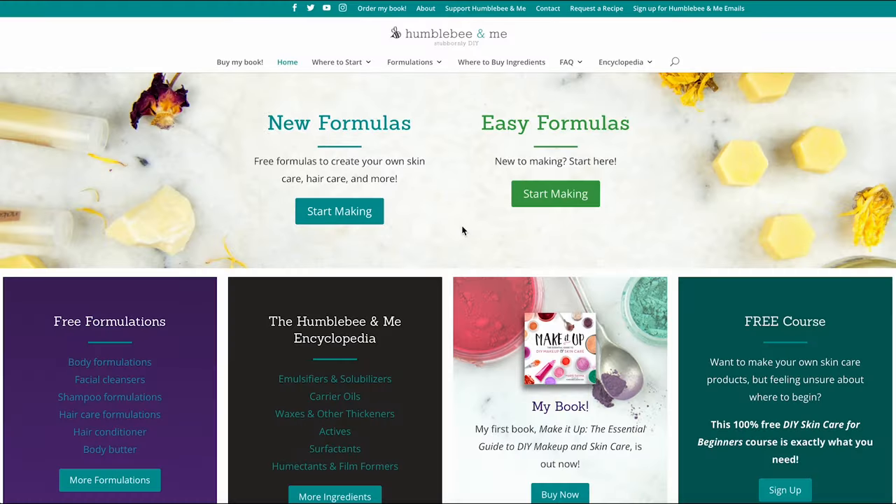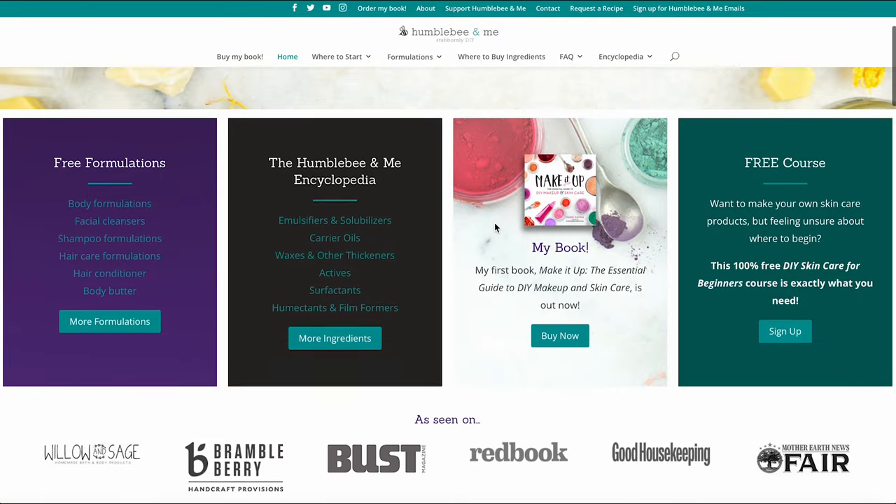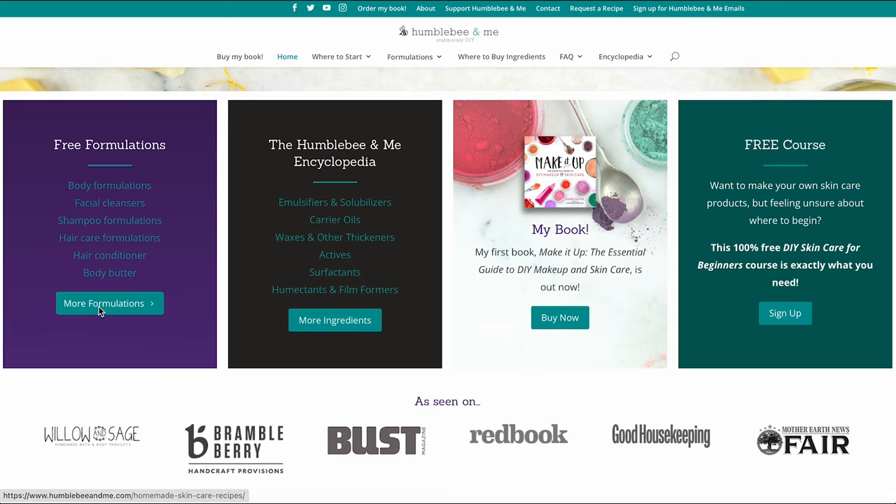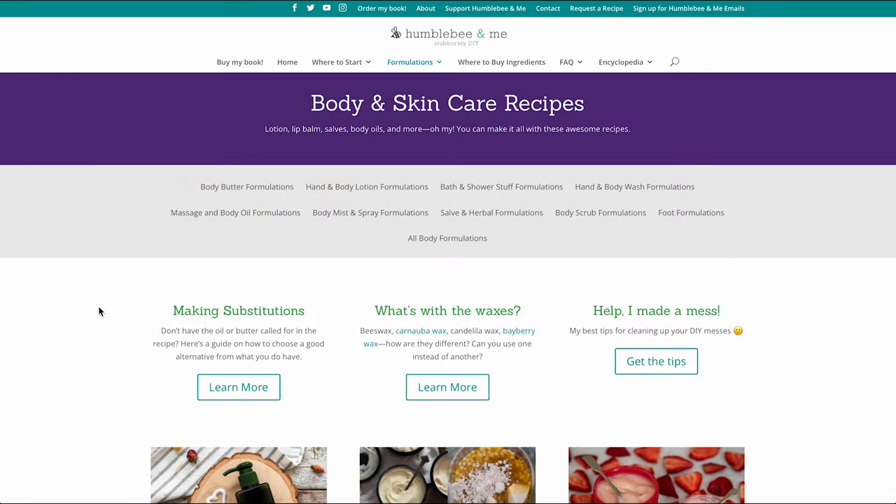A major bonus of supplier formulations compared to manufacturer formulations is that they use ingredients that they sell, so even if you don't have all of the ingredients in the formulation, you know you could actually get them if you wanted to. And of course, I've shared over 1,000 free formulations here on YouTube and over on my blog in the last 12 years, and you're very welcome to reference those for inspiration too.